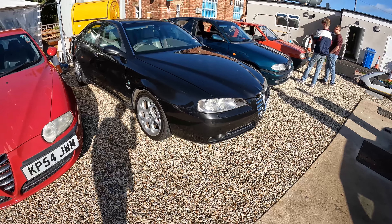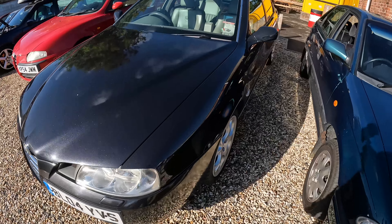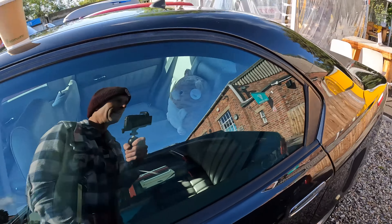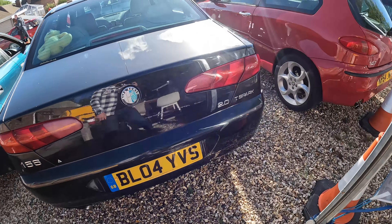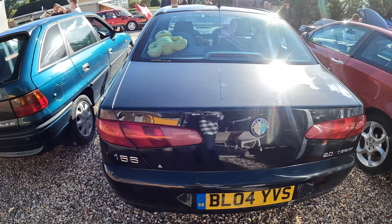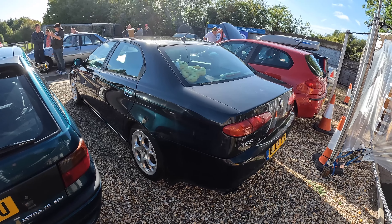We've got an Alfa friend for it — this is a 166, which you might recognise from when we did the 200VI. This was lurking on the drive because Mr. Coleman of the Rubbish Mechanic YouTube channel was helping me out with the 200VI head gasket. He's not actually a rubbish mechanic — he's a very highly skilled master technician who works on truck bin lorries, hence the pun.